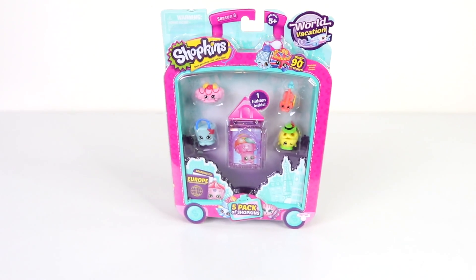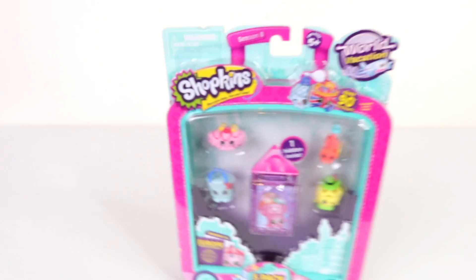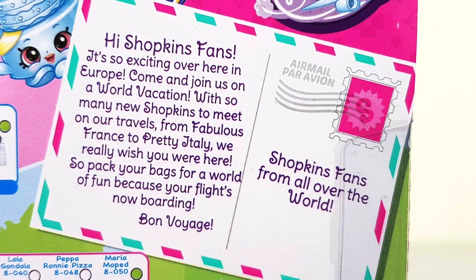The packaging for the five pack is in the shape of a suitcase and there's over 90 to collect. It says 'Boarding to Europe' in the bottom left, and this five pack includes a hidden Shopkin. Around on the back it says: 'Hi Shopkin fans, it's so exciting over here in Europe, come and join us on a world vacation with so many new Shopkins to meet on our travels from fabulous France to pretty Italy. We really wish you were here, so pack your bags for a world of fun because your flights are now boarding. Bon voyage!' And this is to Shopkins fans all over the world.